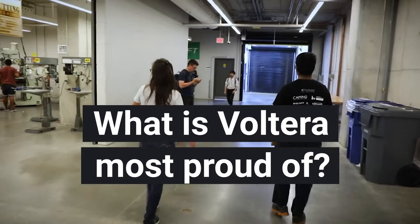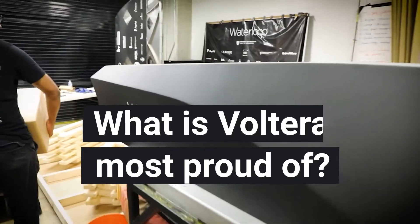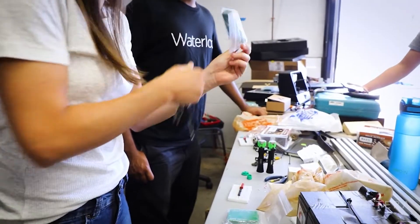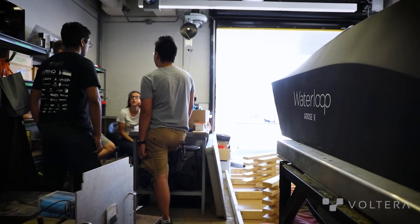Waterloop is a student design team from the University of Waterloo and we compete in SpaceX's Hyperloop competition. The Hyperloop is basically a train except you put it in a vacuum so that you don't have any air resistance, and you also levitate it, which reduces basically all the forces on the train — letting you go really fast, near the speed of sound.